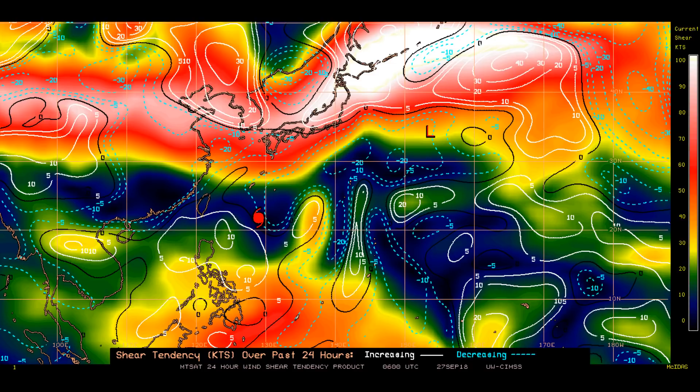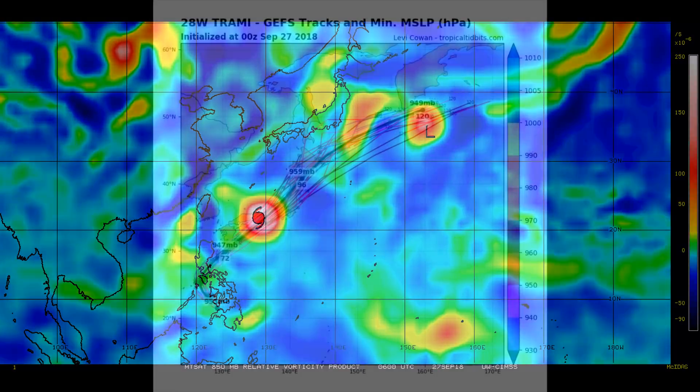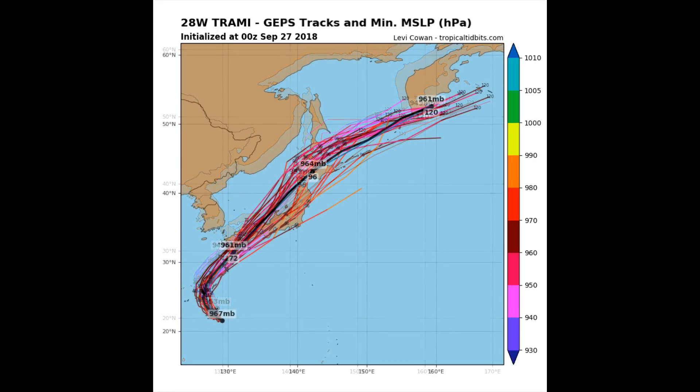Looking at the 850 mb vorticity — while the priority is Typhoon Tremi, there's still a bit more activity within the western Pacific. Down in the southern hemisphere, keeping an eye on the Category 1 Cyclone Blue. Thanks to Levi Cowan at Tropical Tidbits for the further track. As the typhoon accelerates northeastward, it will decrease to Category 4 intensity with an expanding wind field, and will complete extratropical transition by 96 hours.